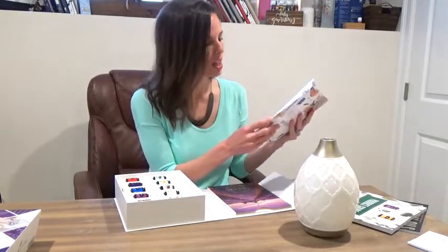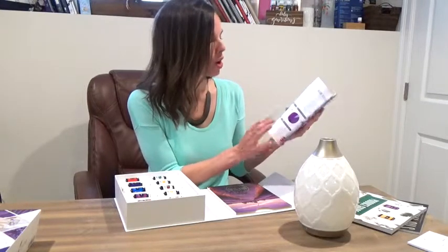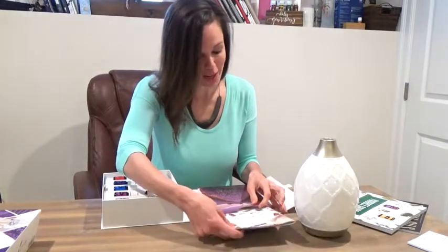Go ahead and give this a look. If you have questions about essential rewards, or maybe you want to know what it looks like when you start loving your oils and people are asking about them and how to share — it covers all of that in the back of this book. So hold on to it and make sure you read through it.